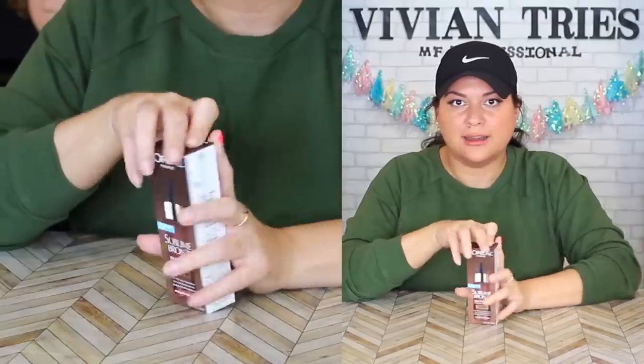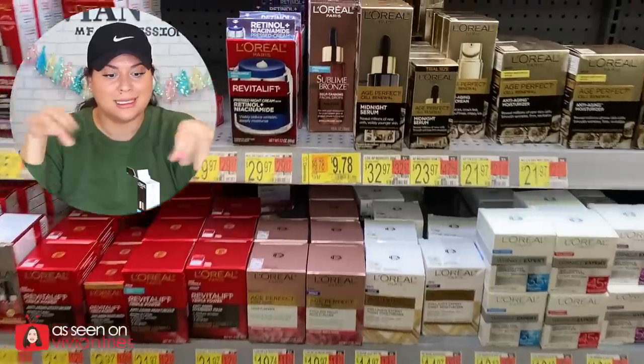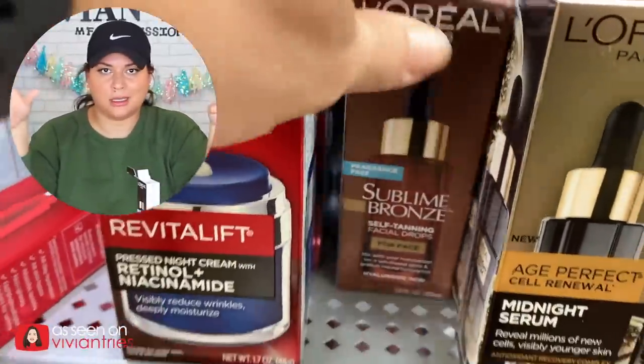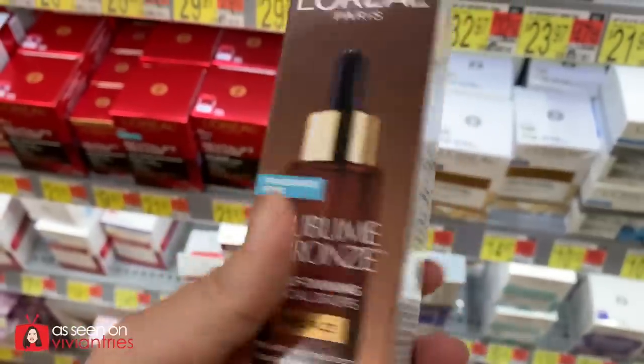Number two — no more self-tanners, you guys. Put a couple drops in your moisturizer and keep your beautiful glow all year round. I have a couple questions about it because this stuff is on clearance right now. I think it was like $20 before — are you nuts? I ain't buying that. But I think it's on sale now for like $9.